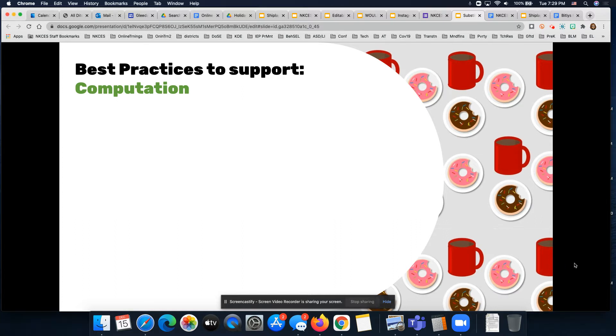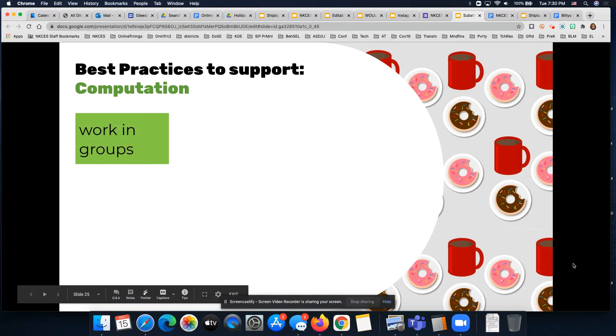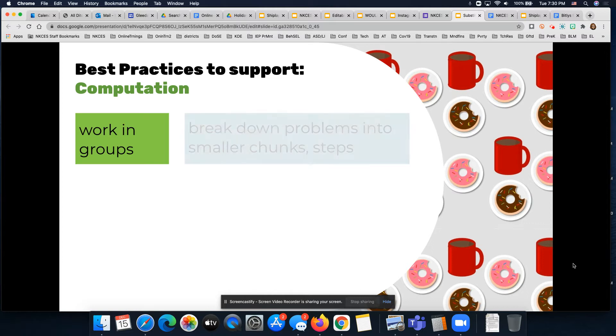Let's start by looking at a few things that we can do. The first strategy that is often successful is allowing students, when possible, to work in partners or in groups. When students are working in partners and groups, that's a great time for you to circulate around the room offering support, making sure students are on track, and making sure everyone is doing their fair share to finish the work.